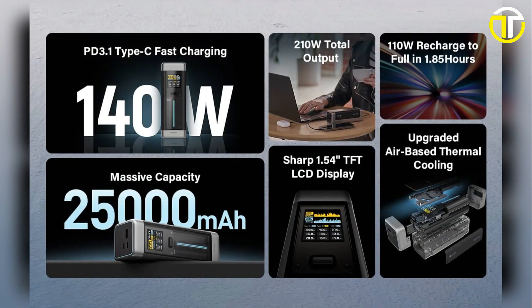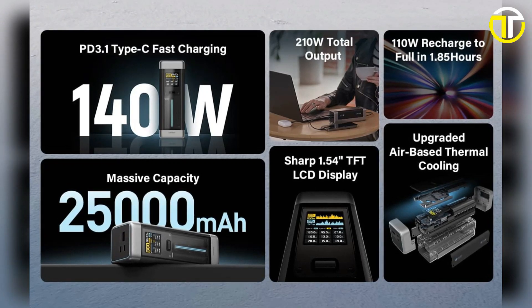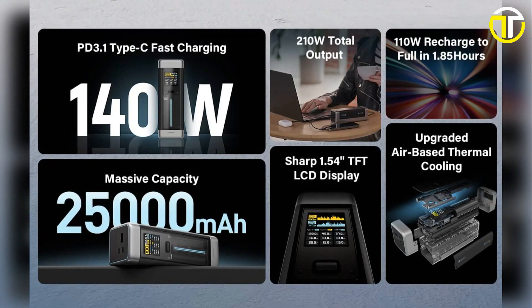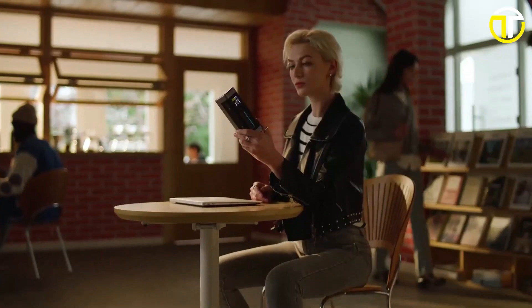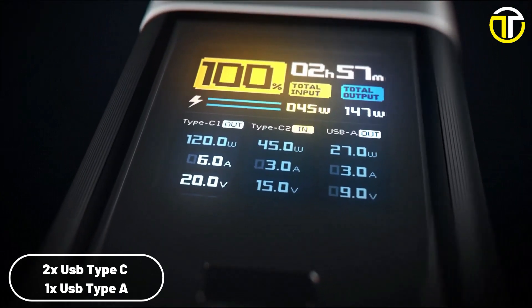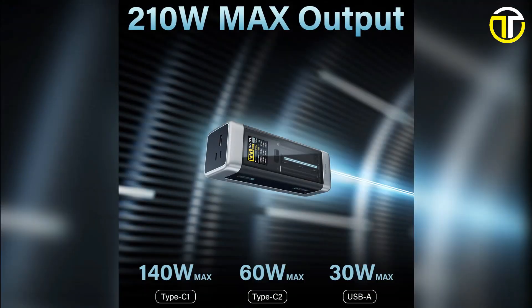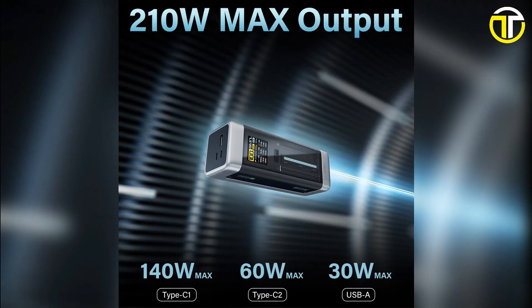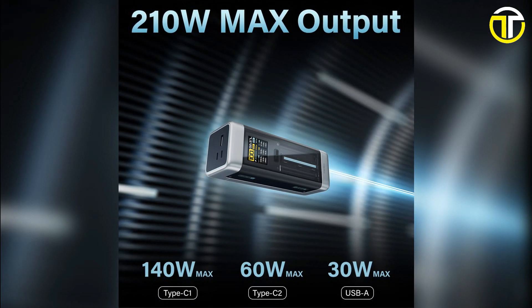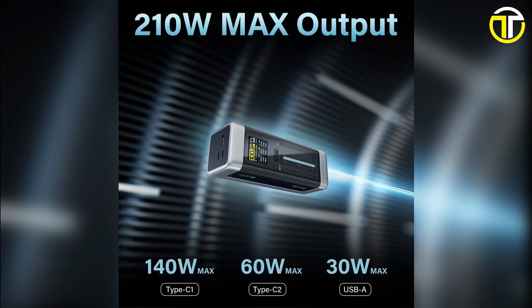One of its prime features is the 140W Type-C PD 3.1 Fast Charging, which ensures rapid power delivery to your gadgets, minimizing waiting times and optimizing productivity. A flexible array of ports — two USB-C and one USB-A — caters to various charging needs. The distribution of power is meticulously designed: Type-C1 delivers an impressive 140W, Type-C2 offers a solid 60W, and the USB-A rounds it off with 30W.